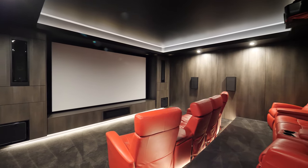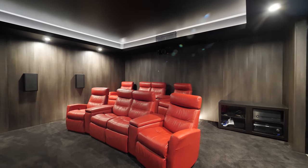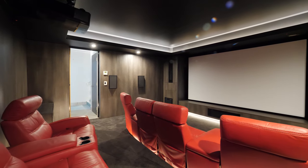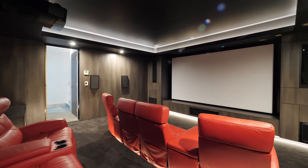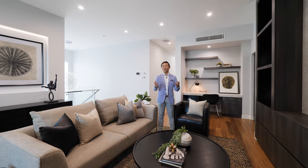Featuring 8 leather recliners, sound-proofing, JVC DILA 3D grade projector and 140-inch high-grade screen, you will never have to visit a cinema again.